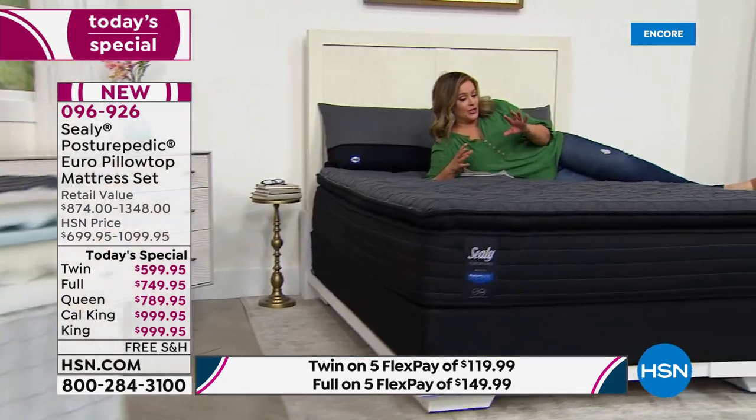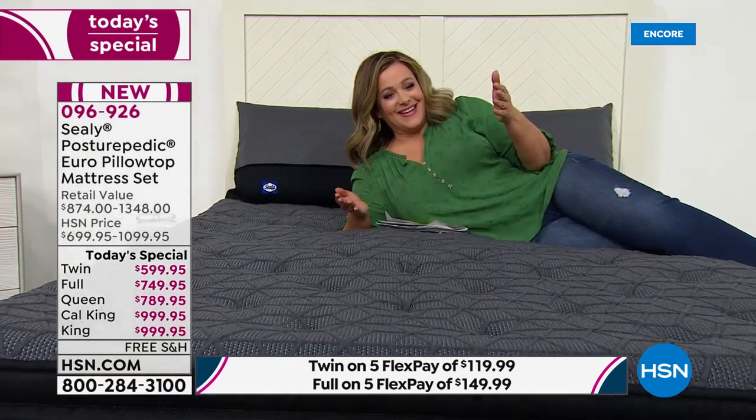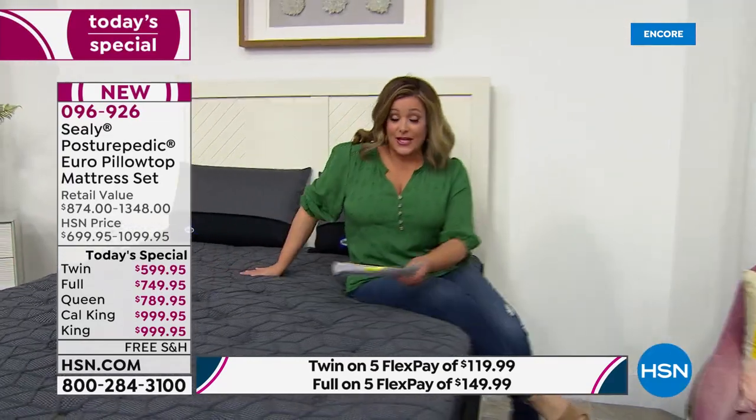Sealy is the number-one mattress brand in the US — Sealy including Sealy Posturepedic, Stearns & Foster, and Sealy mattresses — number one based on volume for 2019, according to a leading mattress industry publication. With thousands of mattresses everywhere — hybrids, bed-in-a-box — Sealy is the sweet spot. It's a brand people know, like, and trust. It's been around for over 130 years, which lends credence to the brand's credibility, tradition, and integrity.